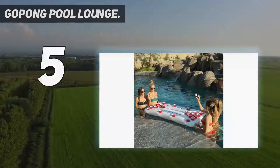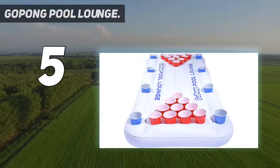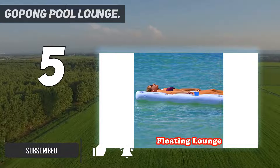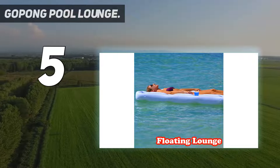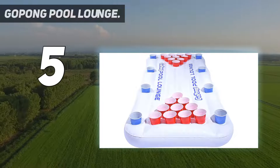Starting at number 5: the GoPong Pool Lounge. The GoPong Pool Lounge floating beer pong table has been named as our best multi-use beer pong table. It's far more than just a table — it's a floating option which makes it perfect for pool parties or even playing in the sea. It can also be used as a normal pool inflatable for floating and lounging once you've played.